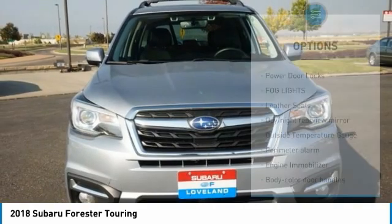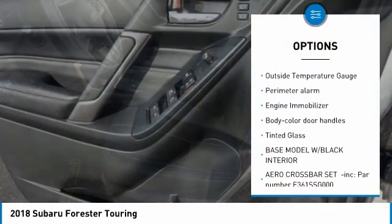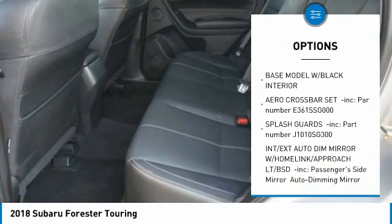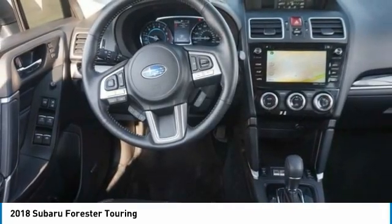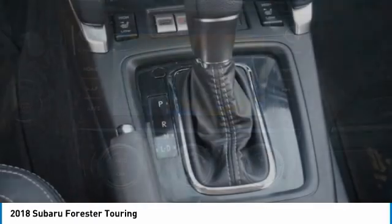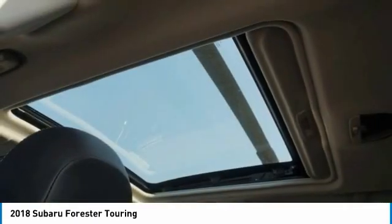Here are some of this vehicle's great options: power door locks, fog lights, leather seats, day night rear view mirror, outside temperature gauge, perimeter alarm, engine immobilizer, body color door handles, tinted glass. If affordable style and reliability are what you're looking for, this vehicle couldn't be more perfect. Drive it today.